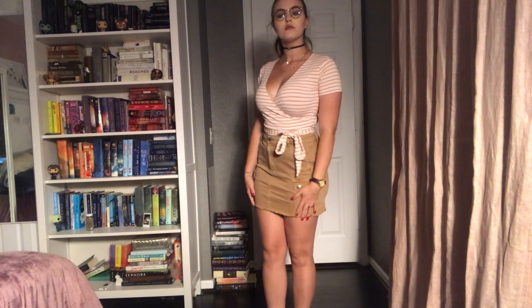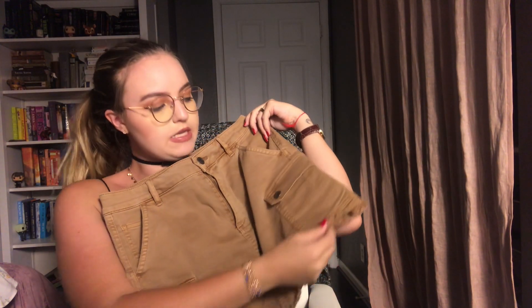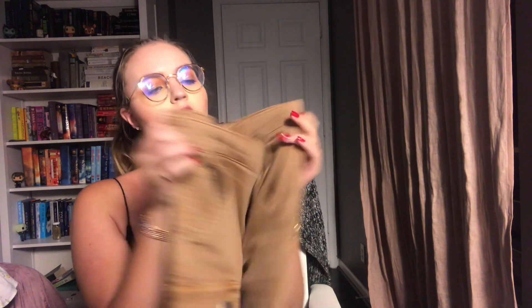Then I got a little tan skirt. It felt very cargo-y and cute — it's got pockets down here, a little fraying on the bottom hem, and belt loops if you want to put a belt with it. That was from Garage as well.